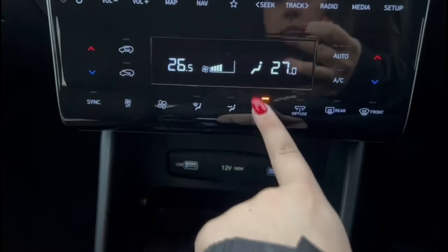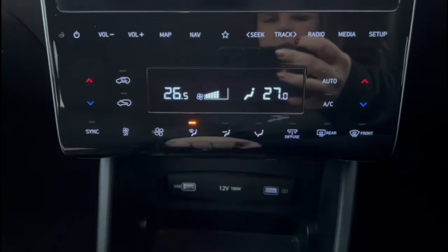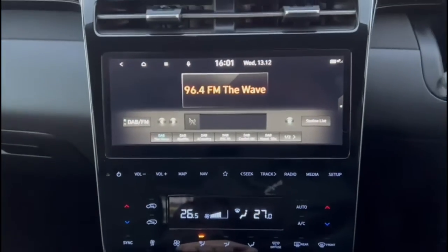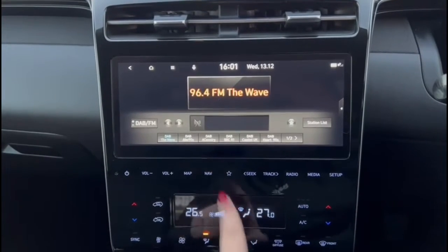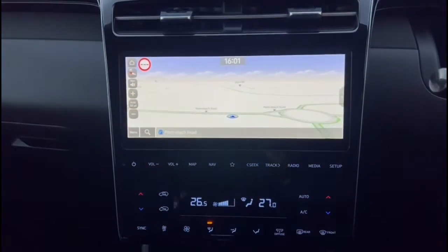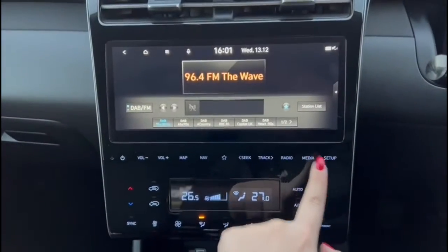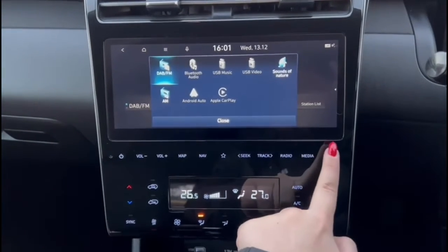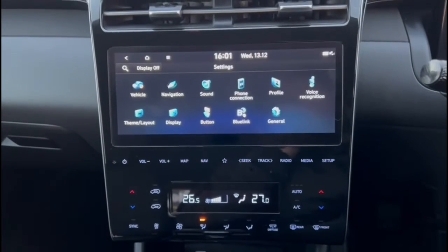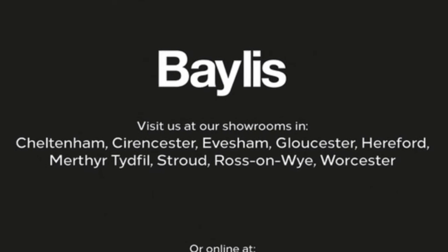There is also a touchscreen infotainment system with DAB radio, satellite navigation, and smartphone projection. If you're interested in this vehicle then please give us a call at Bayless Vauxhall.